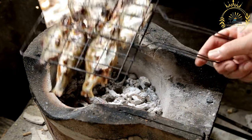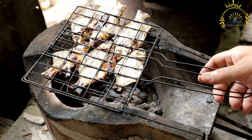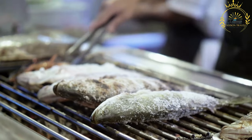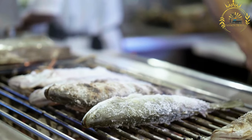Grilled fish is often served with a side of rice, salad, or traditional Rodrigan side dishes. A variety of sauces, often made with local ingredients, can accompany grilled fish, including chili sauces, lime-based sauces, or coconut-based sauces.